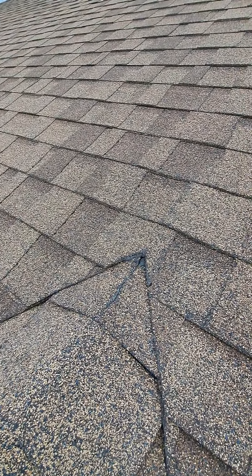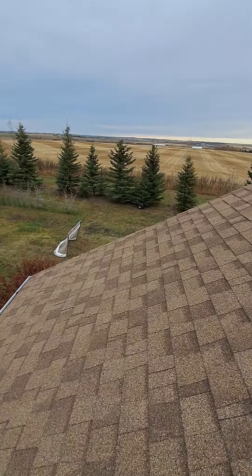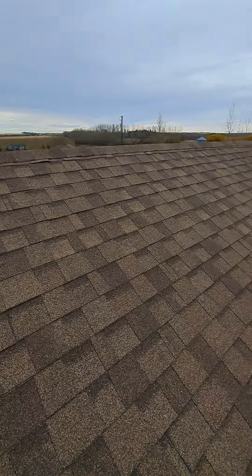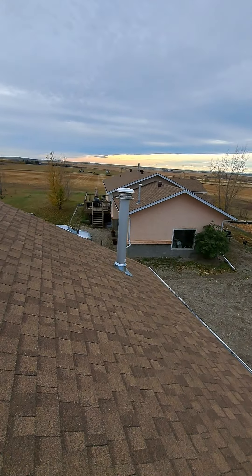Stuff like that needs to be caulked — we'll take care of that. It's really good on this side. This is a garage; the house is there.